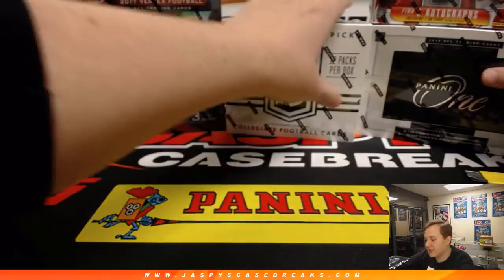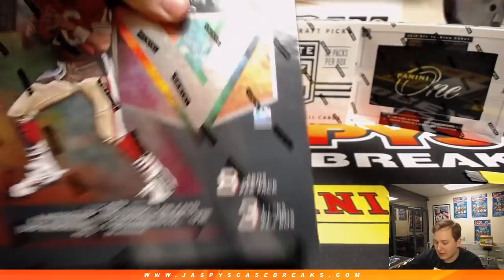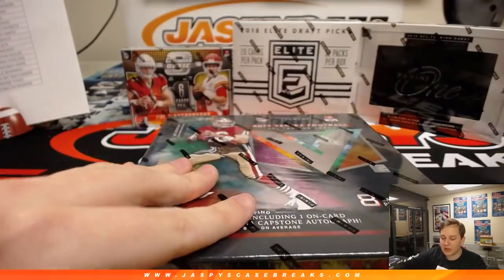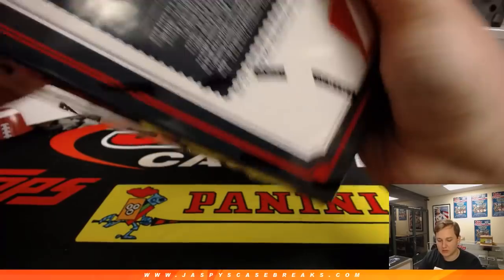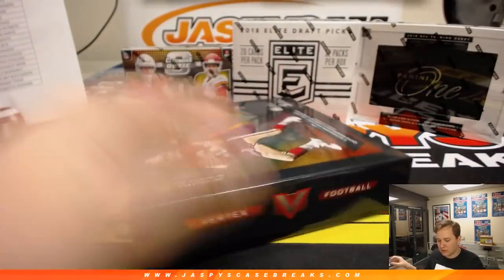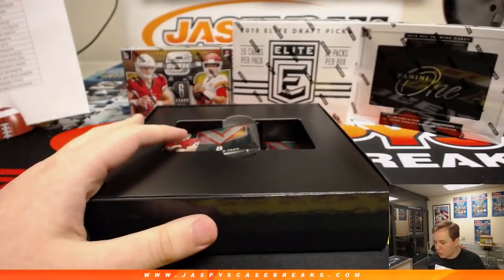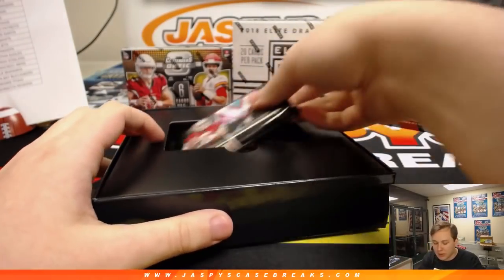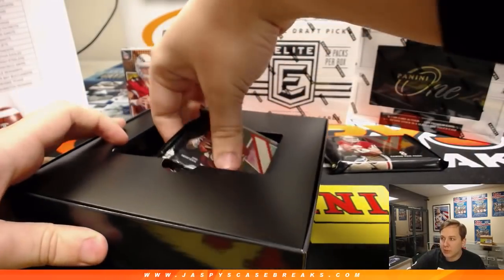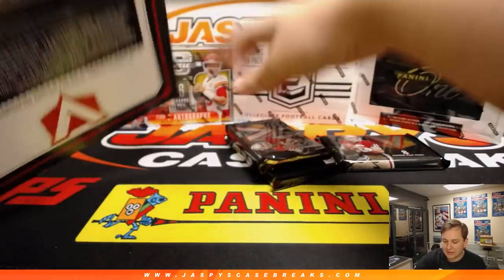Let's do some Vertex — 2017. We'll do Vertex, then we'll do that Elite Draft Picks, then move on to 2018 after this. Four autographs in this one, including one quad memorabilia autograph per box on average. Some nice stuff for sure to be had in this.